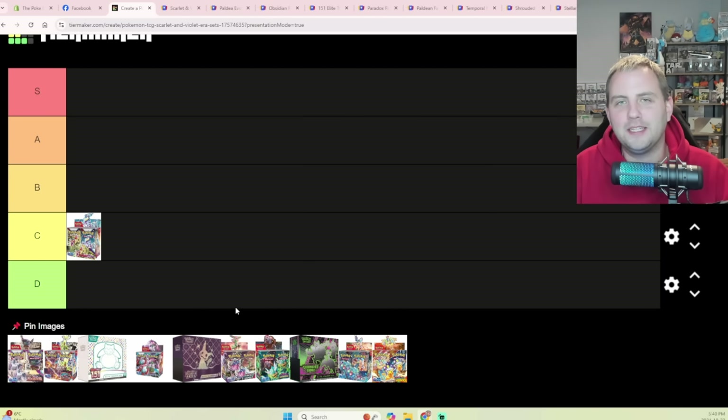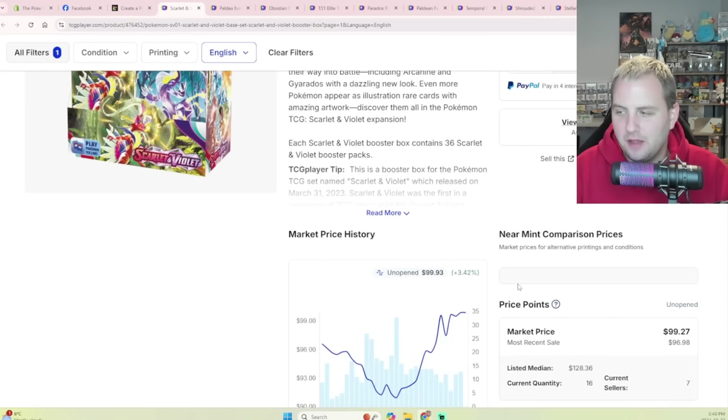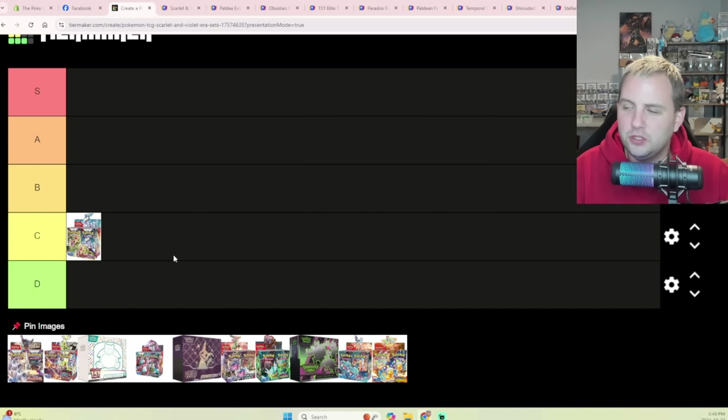Starting off with Base Set — I'm going to put this in a C-tier category. Remember, we're ranking this based on what I think is a good investment. Scarlet and Violet Base Set: odds are not good that it's going to go anywhere. It's still under a hundred dollars. Base sets historically have not done great — Sword and Shield Base Set is just over two hundred dollars now, and Sun and Moon Base Set is still not great. At sub-$100 I could see some gains, but you're going to wait a while.